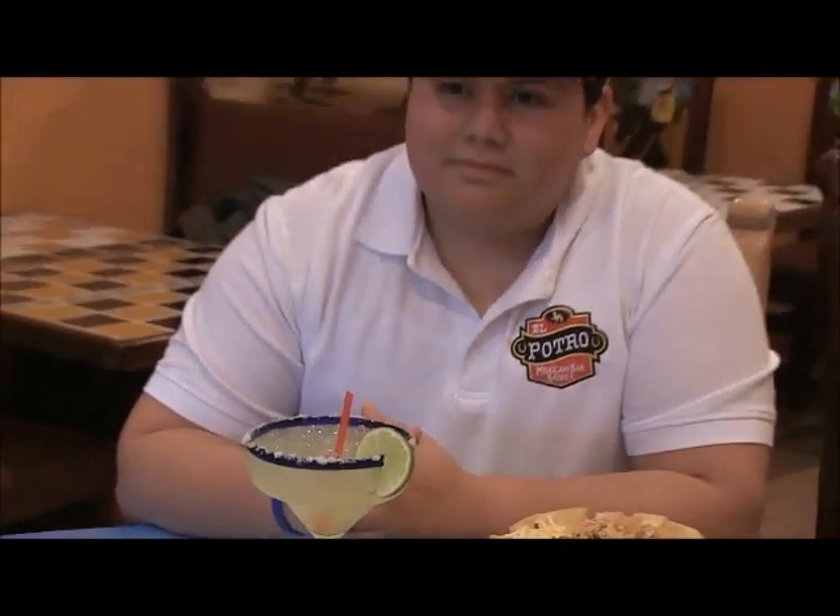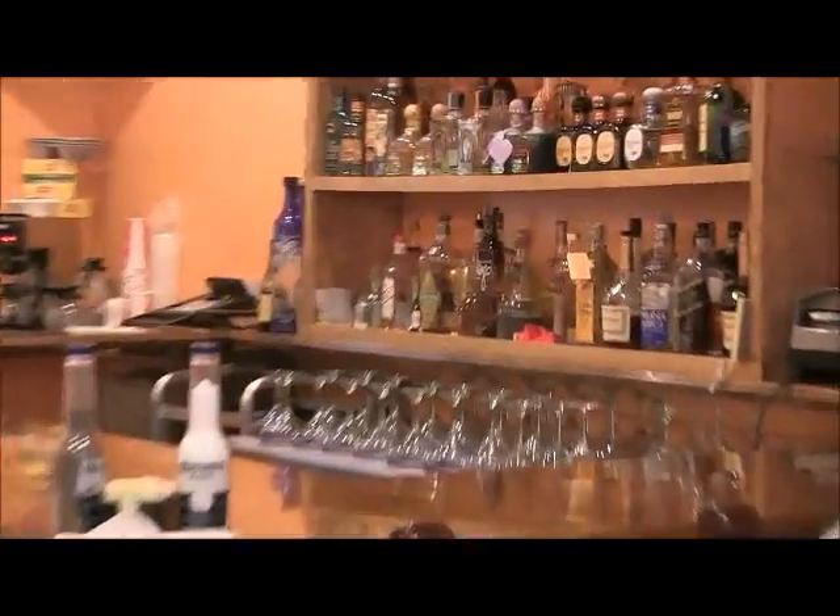You guys have a lot of tequila here. Yes, we have a great variety of tequilas — we have about 30 different kinds here, and in Somerville we have over 50 different types.